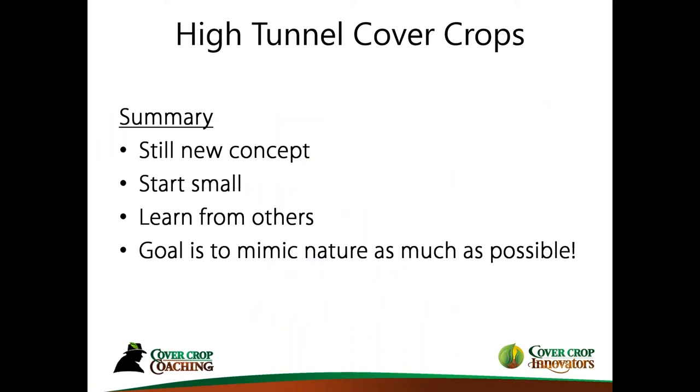Summarizing what I've talked about: this is still a new concept. I strongly recommend you start small — whatever small is to you, whatever you're comfortable with, whatever you have the ability to manage — and then learn from others. This is an emerging topic, and there may be people you meet at conferences, field days, and so forth. We need to band together and get some creative ideas. The overarching goal is to think about how can we mimic nature as much as possible in this effort.